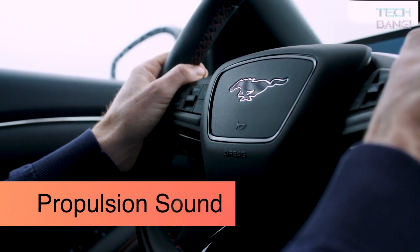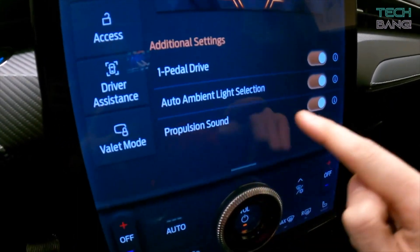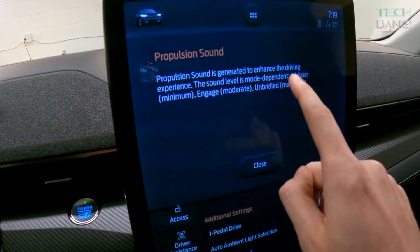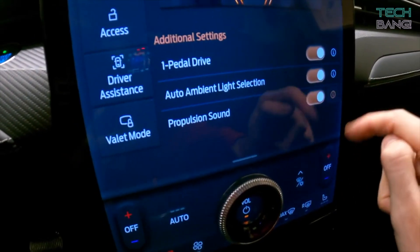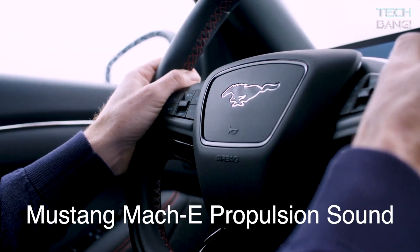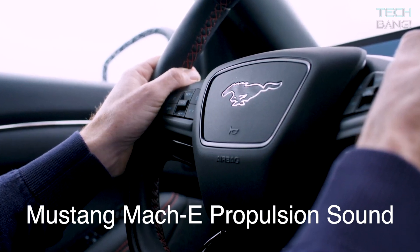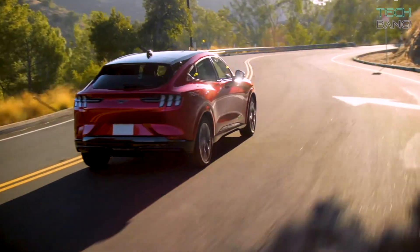Propulsion Sound. EVs aren't exactly known for their sound, since they don't have a noise-emitting gas engine. But with the Mach-E, Ford has gone in a totally different direction. Ford engineers worked with sound designers to create futuristic propulsion noises to enhance the Mach-E driving experience. Ford also said its sound designers were inspired by classic 80s sci-fi cinema.